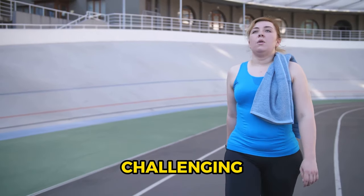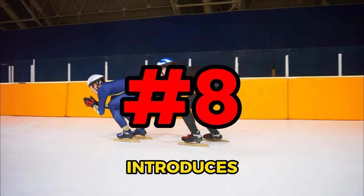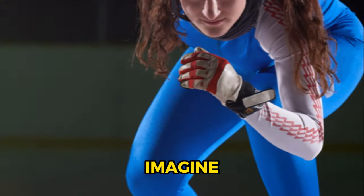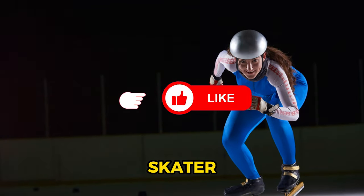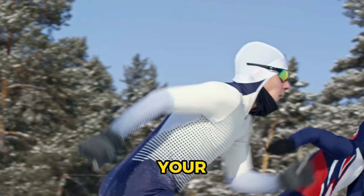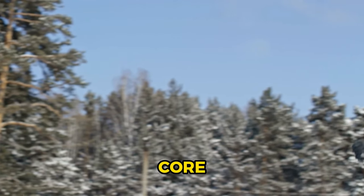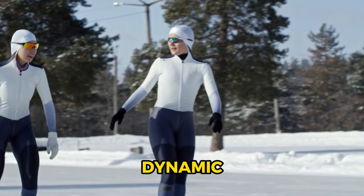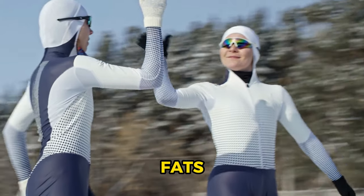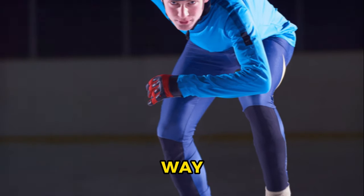Burpees: a challenging but rewarding exercise for fat loss. Number 8 introduces speed skaters, an exercise that targets your lower body and core. Imagine yourself as an Olympic speed skater gliding from one side to the other. This lateral movement not only challenges your balance, but also fires up your hamstrings, quads, and glutes, while your core works overtime to keep you steady. It's a dynamic, full-body workout that can melt away those stubborn fats. Speed skaters: a fun and effective way to burn fat.